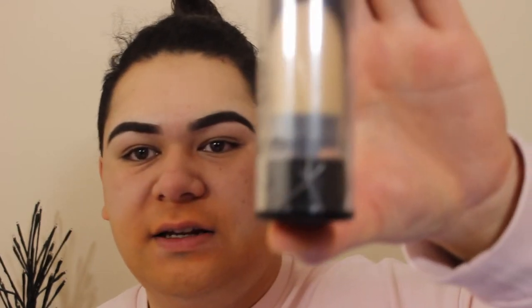I'm taking the Kat Von D Lock It Foundation. I dropped it yesterday and the bottle cracked and I'm not happy. I'm going to go with two and a half pumps.